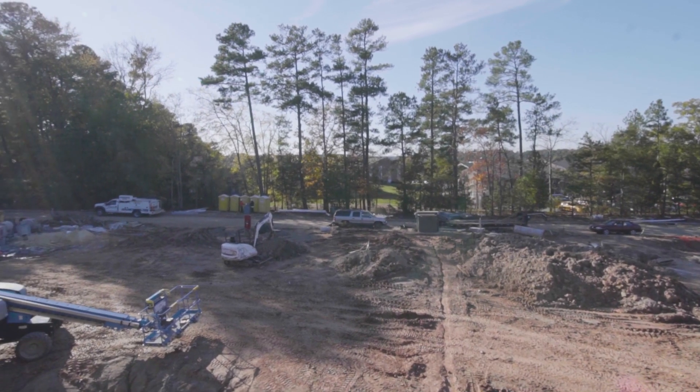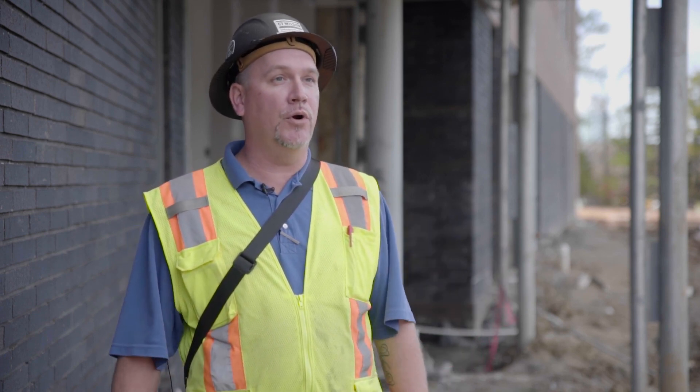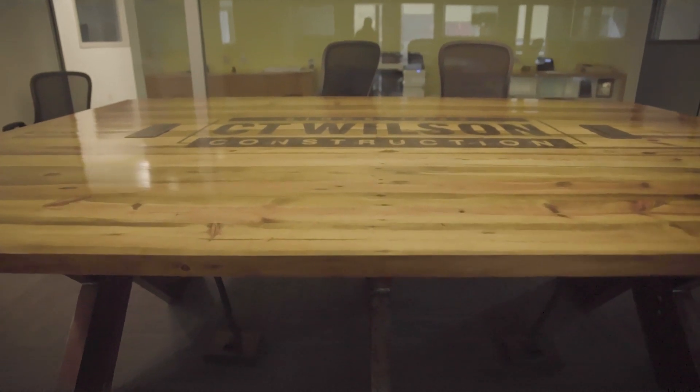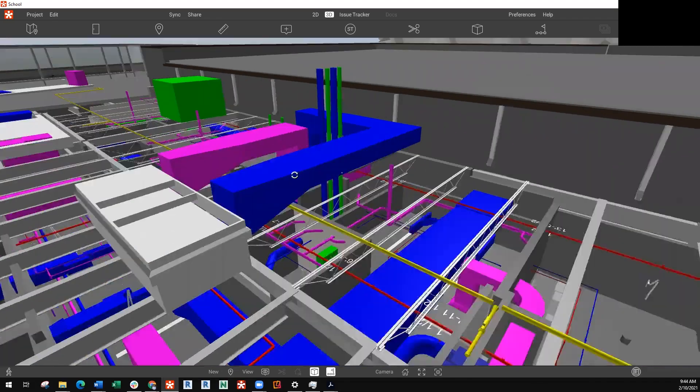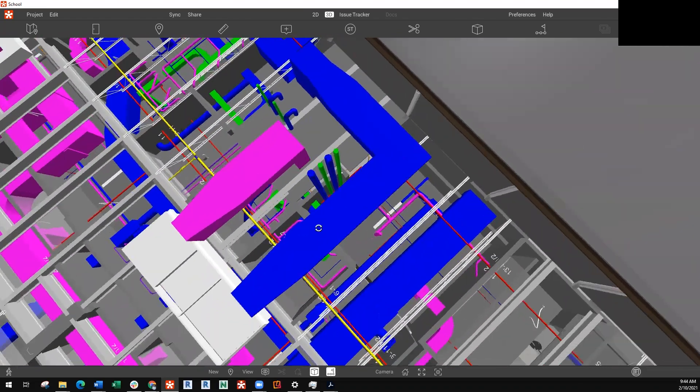It gives us a real-time look at a building that has yet to exist. Before we ever came to the job, we had two or three coordination meetings at our office with the people that we're actually going to be putting in the work, and we were able to coordinate routing and heights. We found pinch points on the job where things just didn't fit, and we created RFIs from that.